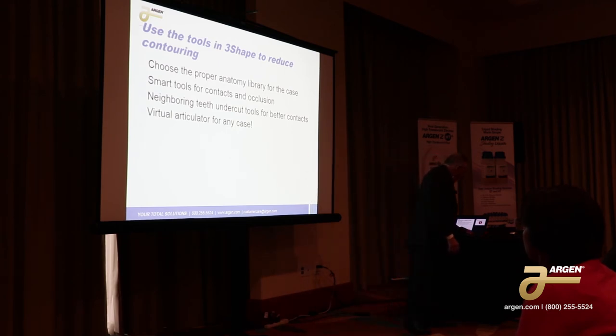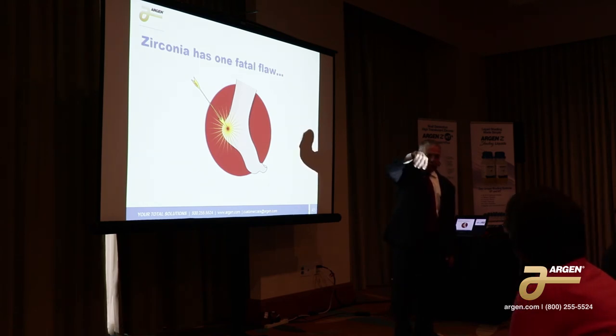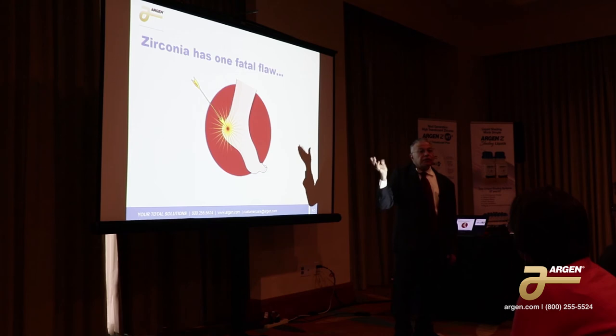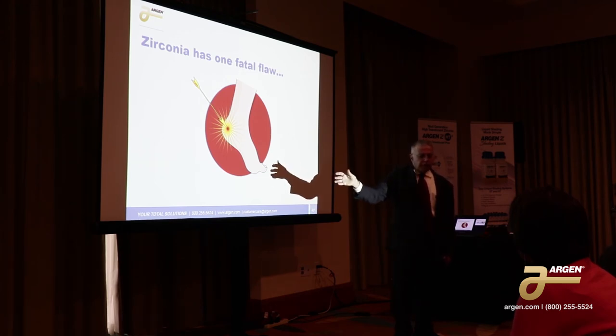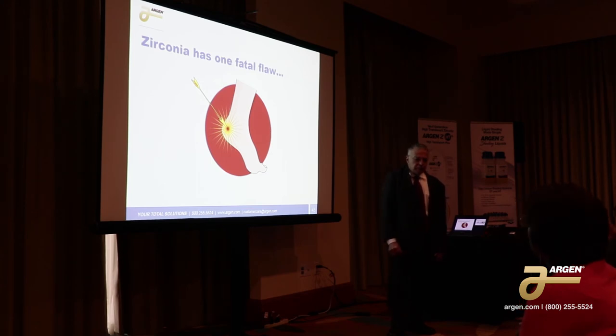Use the libraries that are there and choose the proper anatomy — different people have different geometries, and some dentists prefer one geometry over another. Instead of trying to grind in the anatomy yourself, use the libraries. When you use the library, the STL file, the unit will actually mill the anatomy in that you want.